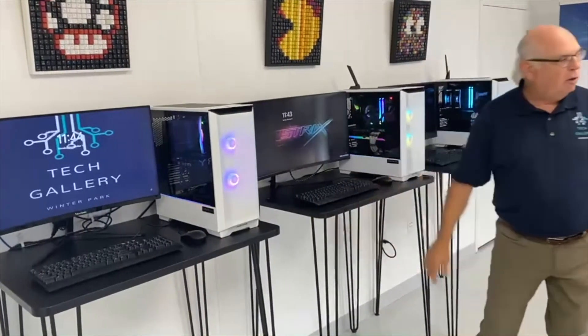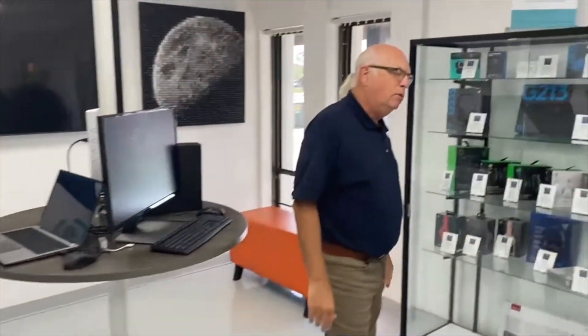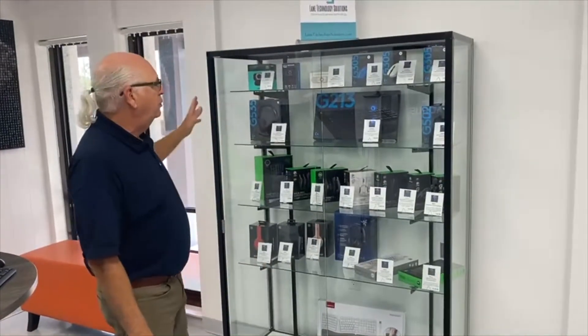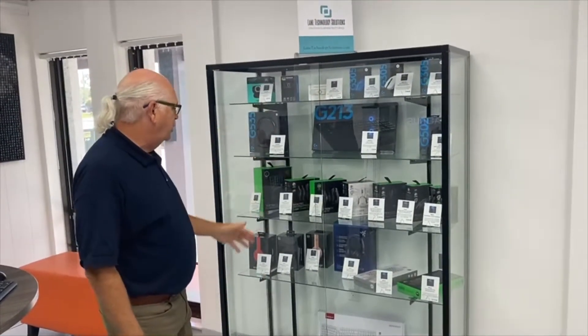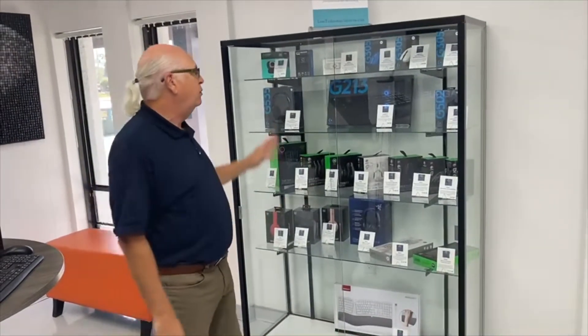Lastly, over here in Tech Gallery, we have all sorts of components that go with gaming computers that we can sell to you — from keyboards to mice to headsets, hand microphones, and video cameras. So we have all you need for gaming.